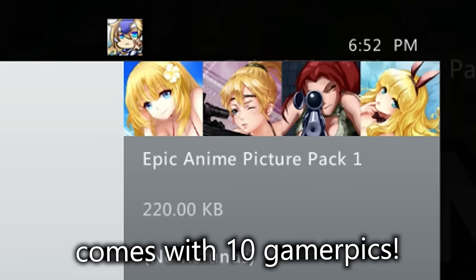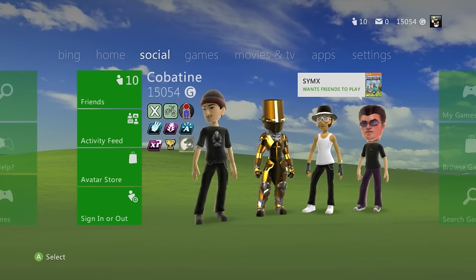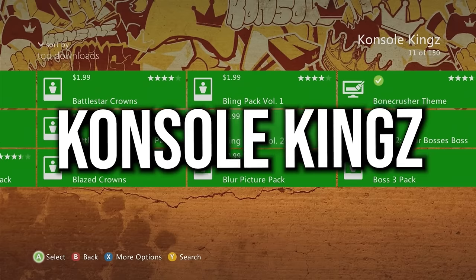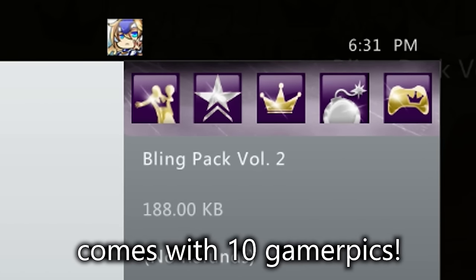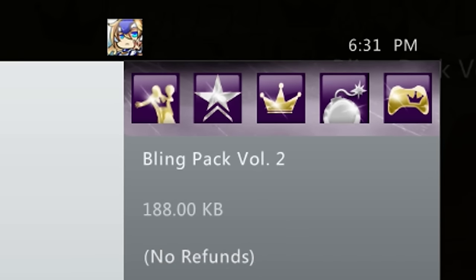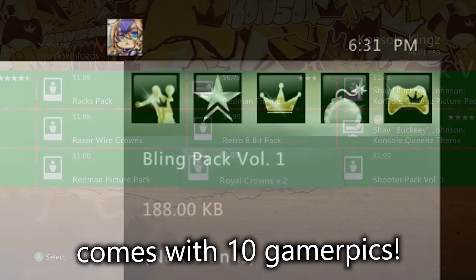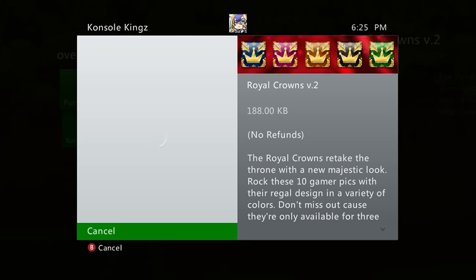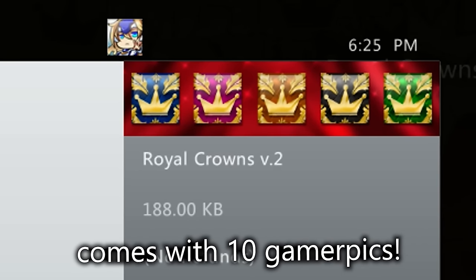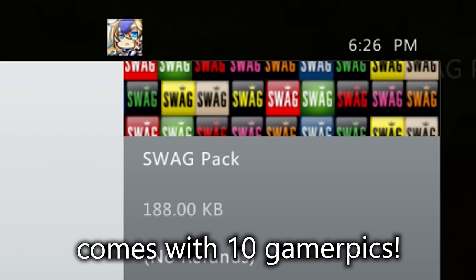The Epic Anime Picture Pack 1 is a classy option that comes with 10 gamer pics. Moving to Console Kings — in my opinion the most classic gamer picture packs. Blink Pack Volume 2 features beautiful shiny gold and silver gamer pictures with 10 pics including crowns. Blink Pack 1 has a black background instead of purple.